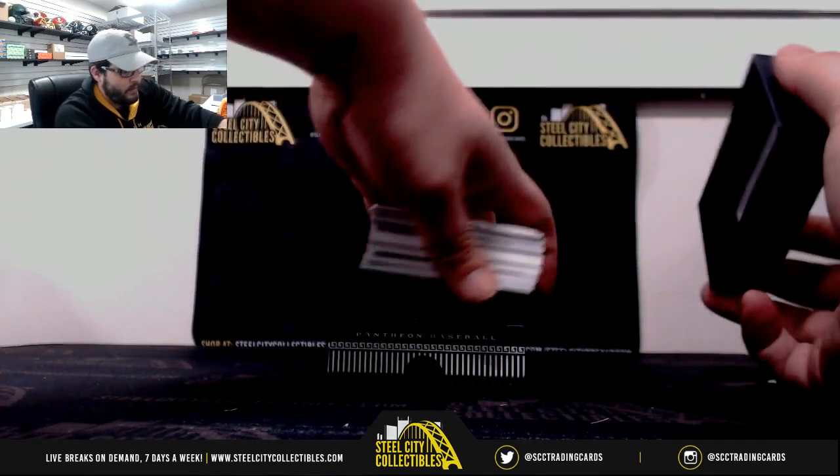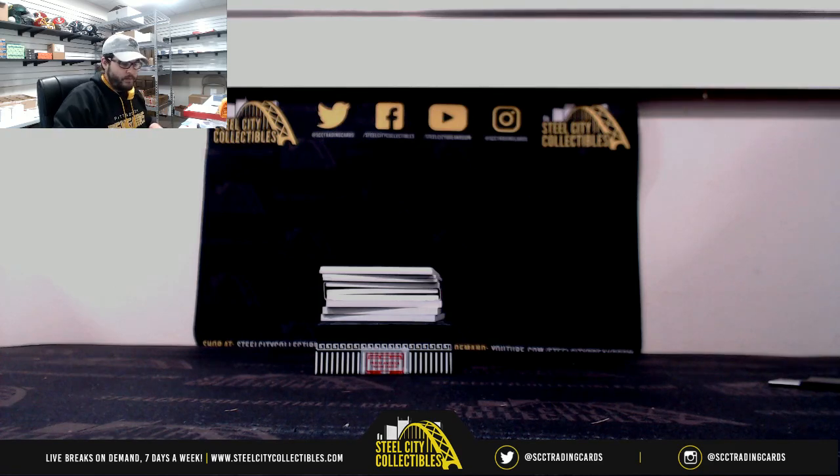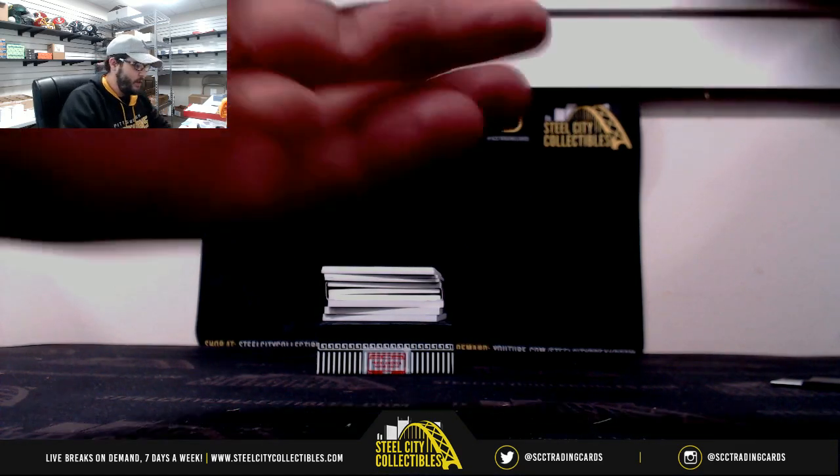Got a fat box here. It's always a good thing. There's definitely something sick in here, I can tell you that. Hopefully it looks like it would be sick.